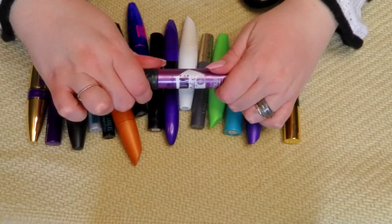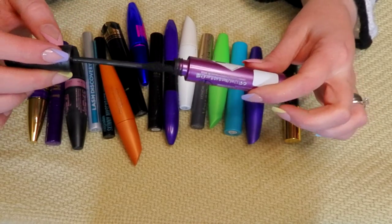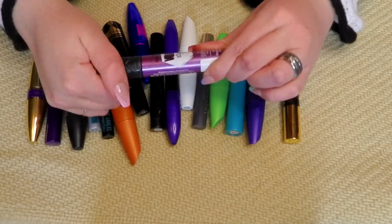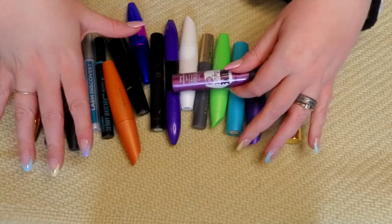Another Essence one — the Volume Stylist. I absolutely love this but it does dry out really quickly. This one's still good. Definitely keeping that and I will continue to repurchase. The Essence ones are the only ones I'm repurchasing.